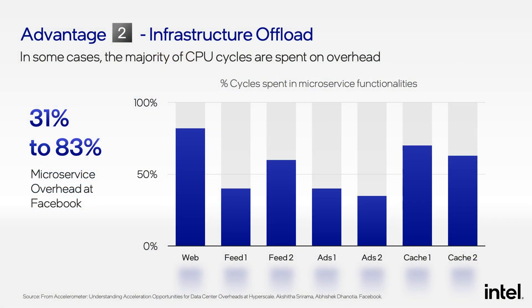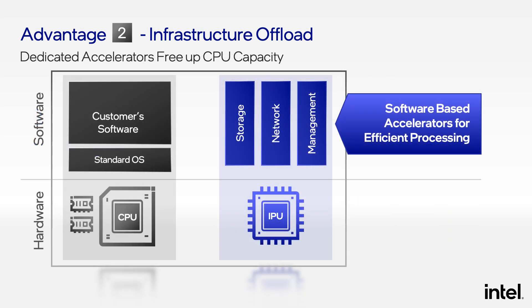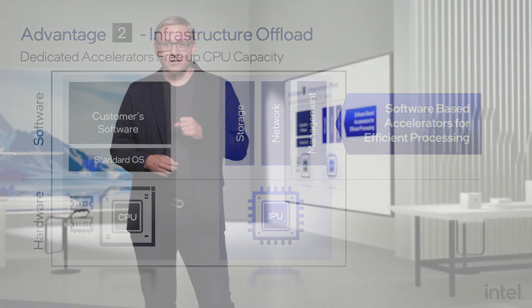The second advantage of the IPU is about infrastructure function offload. Modern applications today are often structured as microservices that incur substantial communication overhead. In some cases, the majority of all CPU cycles are actually spent on infrastructure overhead. The IPU can help reduce this. With an IPU, the cloud operator can offload these infrastructure tasks to the IPU, and thanks to the IPU's accelerators, they can process them very efficiently. This not only optimizes performance, but if you're a cloud operator, you can now take 100% of the CPU cycles off that CPU and rent them out for guests, which helps maximize your revenue for the overall system.